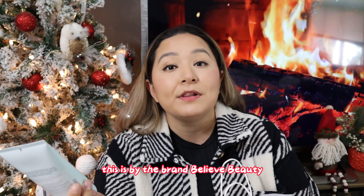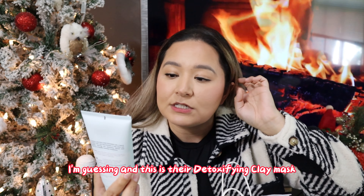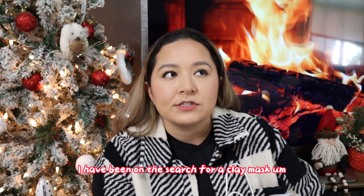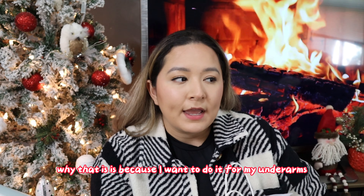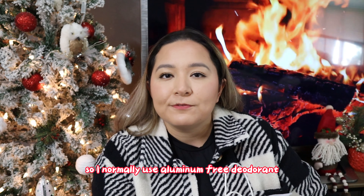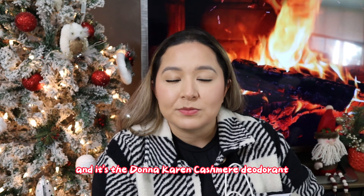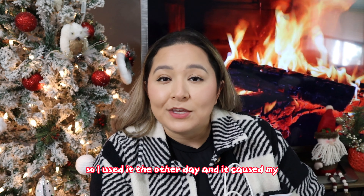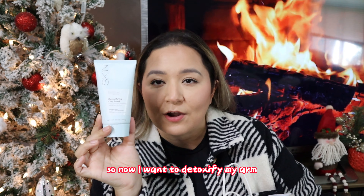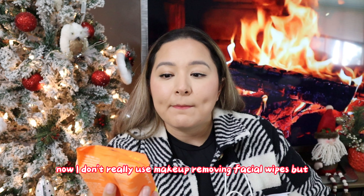The next product is a creamy clay mask by the brand Believe Beauty — this is their detoxifying clay mask that helps leave skin appearing refined and smooth. I've been searching for a clay mask because I want to use it for my underarms. I normally use aluminum-free deodorant, but I used one with aluminum the other day and it caused a rash, so now I want to detox my underarms using this clay mask.